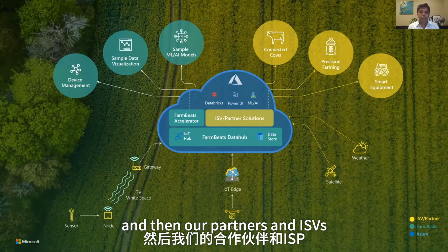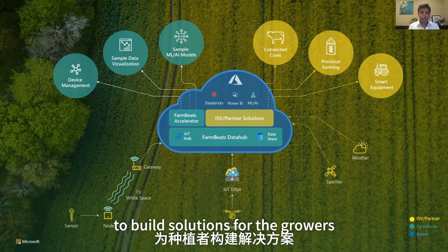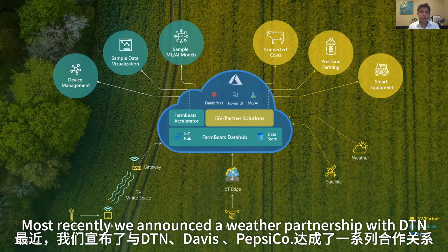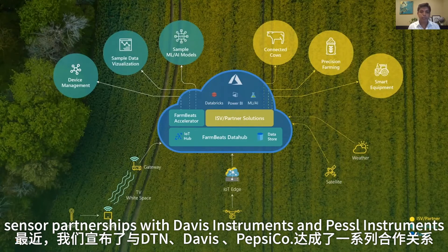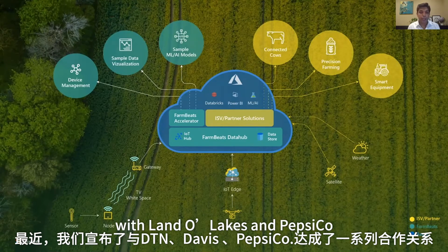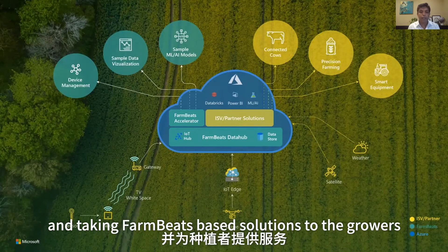Our partners and ISVs can add features on top of FarmBeats to build solutions for growers. We've announced many partnerships — most recently a weather partnership with DTN, sensor partnerships with Davis Instruments and PESEL Instruments, and partnerships with Land O'Lakes and PepsiCo, where Land O'Lakes is building solutions on top and taking FarmBeats-based solutions to growers.